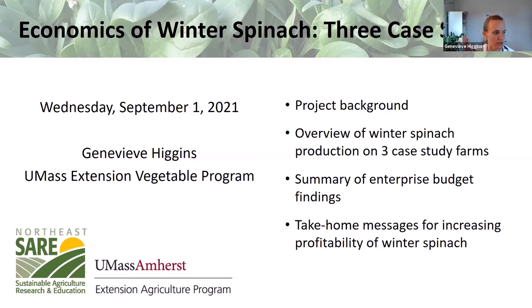Feel free to pop questions into the chat box as they come up, and Hannah, who's another educator on the vegetable program, will be monitoring the chat as we go. I'm realizing I didn't introduce myself — my name is Zhangvia Piggins. I am an extension educator with the UMass Vegetable Program.